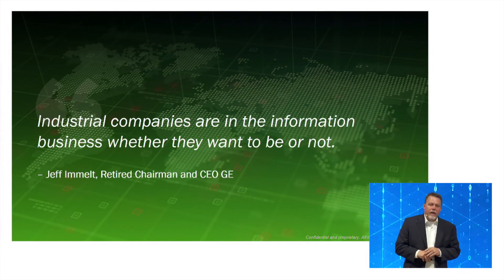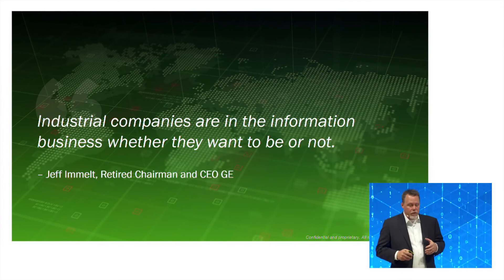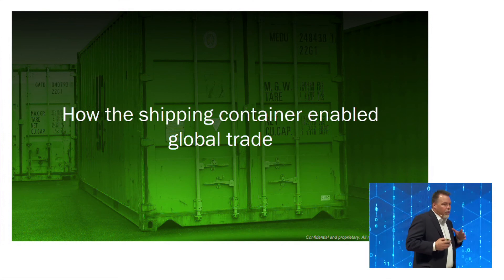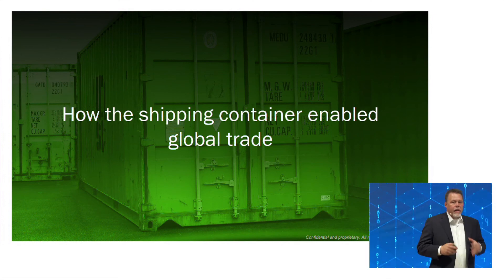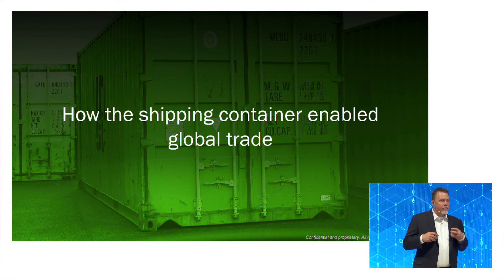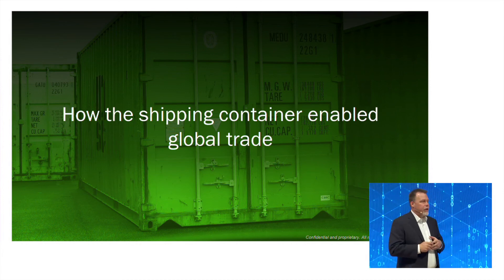I don't think I have to tell this crowd that industrial manufacturing is becoming more digital. The goal of Identify3D is to enable digital distributed manufacturing — the idea that instead of manufacturing everything at time zero and having a long supply chain, you're going to manufacture things on demand.